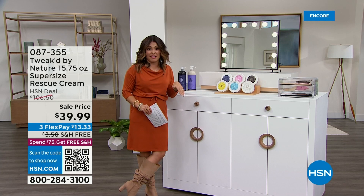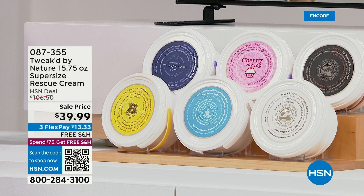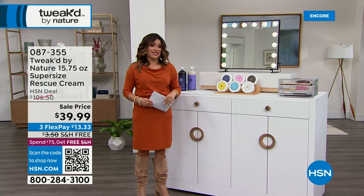We have all of the scents, including the brand new Lavender Rain. This is five times the size of the usual 3-ounce which is $24 normally. So to get a 15.75-ounce of this for $39.99 is awesome — and it is free shipping and handling. All of the Tweaked is free shipping and handling. It's a really whipped, smooth consistency that melts into your skin. We have Cherry on Top, Lavender, Unscented, Coconutty, Amber Vanilla, Above the Clouds, and Honey Luxe.